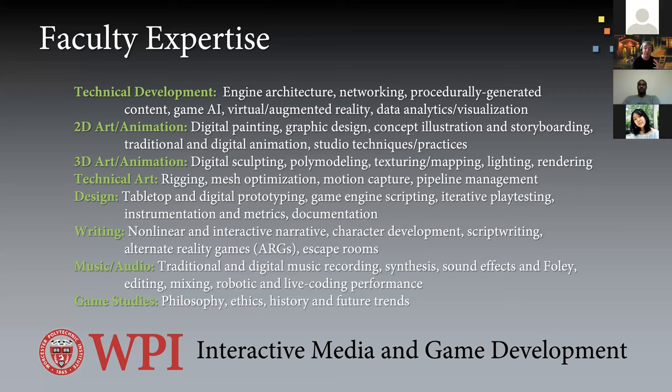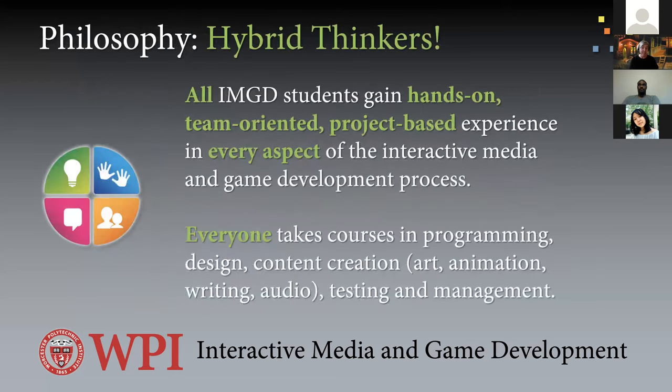IMGD and WPI as a whole really believe in hybrid thinkers. We want all students to gain hands-on, team-oriented, project-based experience in every aspect of IMGD. No matter what your area of depth or degree, you're taking courses across the curriculum: programming, design, content creation, testing, and management. If you're a technical game developer, you need to know what the artists, designers, and writers are doing — and vice versa. We create a cohesive language to talk to each other, and we respect the labor of one another.